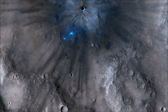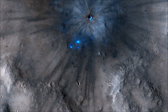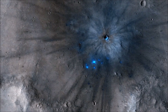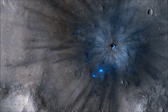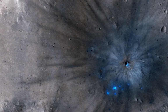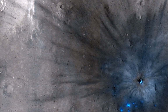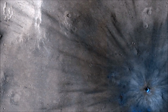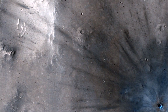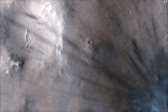This new impact was discovered using the lower-resolution context camera. An older context camera image of this region from May 2012 shows a uniformly dust-covered surface, while a newer one from September 2016 reveals the crater's dark blast zone. New craters on Mars are easiest to locate in such dust-coated terrains, where they provide opportunistic road cuts that allow scientists to see beneath the dust blanket and determine the underlying rock compositions and textures.